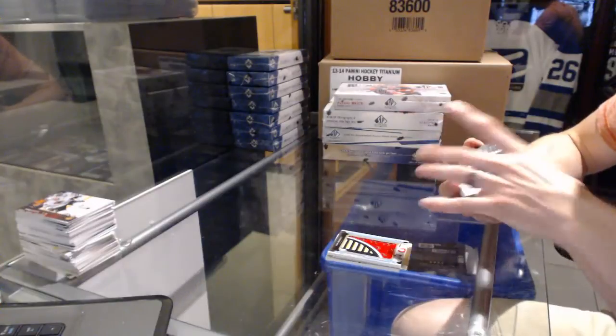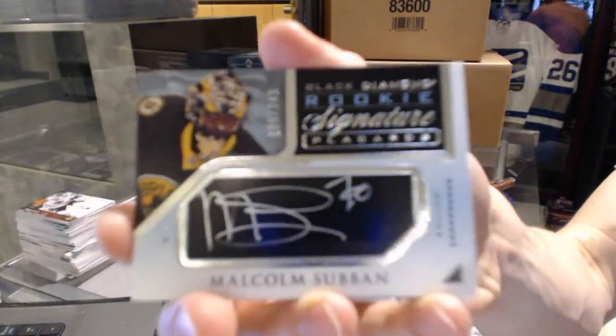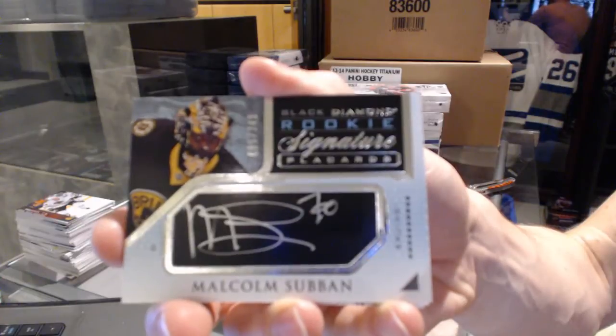Rookie Signature Placards numbered to 249 for the Boston Bruins: Malcolm Subban.